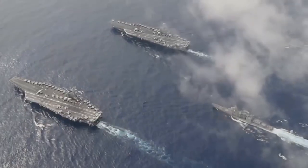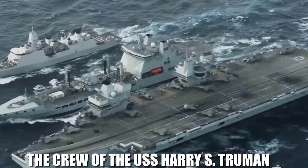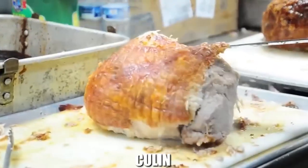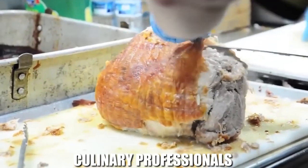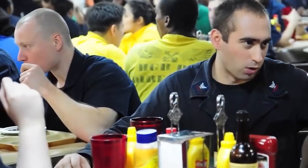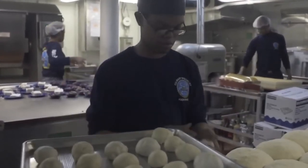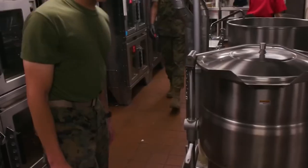During a military mission, the crew of the USS Harry S. Truman works longer hours with fewer breaks, so the ship's chefs — also known as culinary professionals — are essential in order to feed the ship's roughly 5,500 passengers. It is critical to ensure that personnel is adequately fed in order to maintain morale and energy.